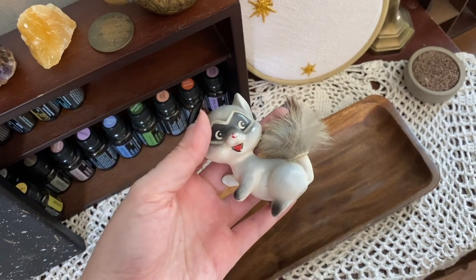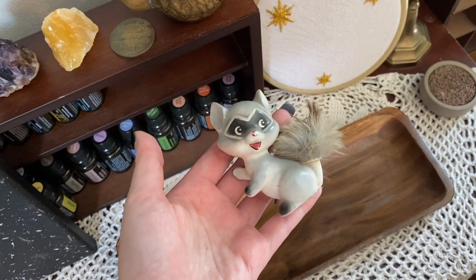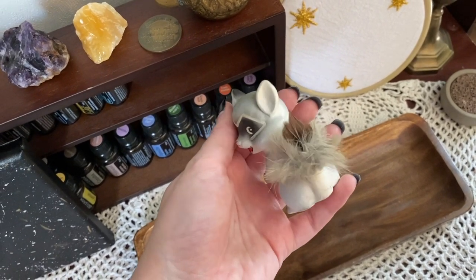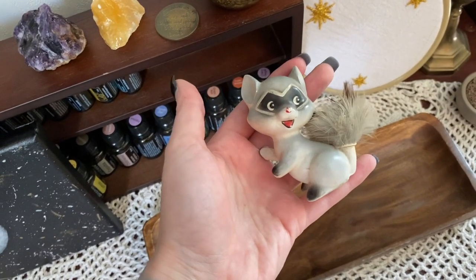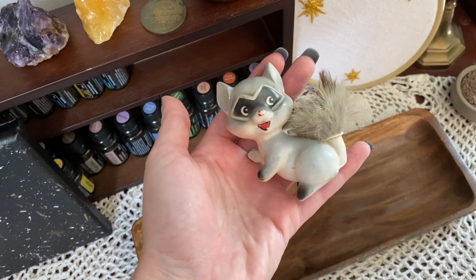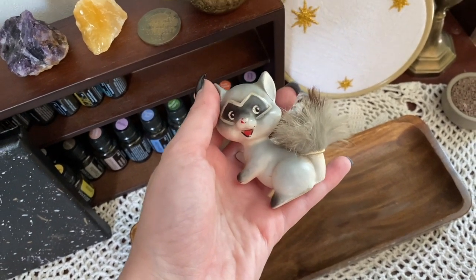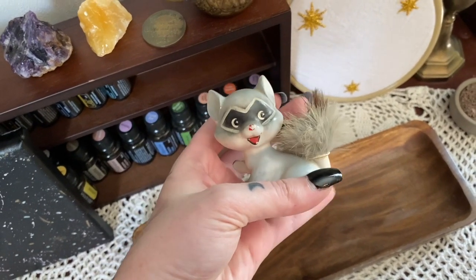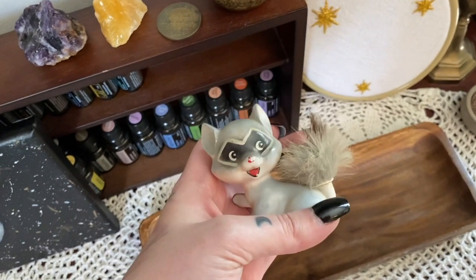This little guy I got on eBay. My favorite animal is the raccoon, and when I saw this little guy I had to pick him up. It's made of real — I want to say rabbit fur — and it's from the 1950s. It's very kitschy and not necessarily my style, but I just had to have him. He's too cute. I look at him every day and his little happy face brings me so much joy.